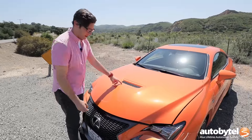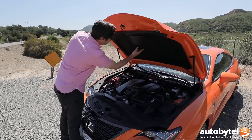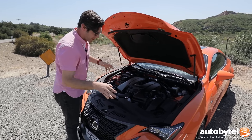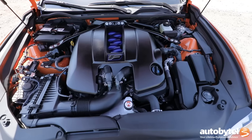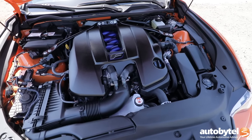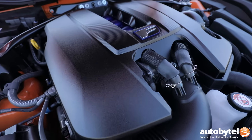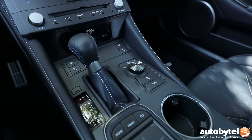So let's find out what lies beneath this hood scoop — which actually doesn't appear functional, but sometimes it's a little form over function. Here we have lots of function in the form of a five-liter V8 engine making 467 horsepower and 389 pound-feet of torque, backed up by an eight-speed paddle-shiftable automatic gearbox.